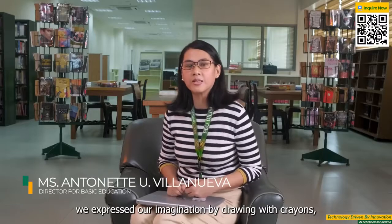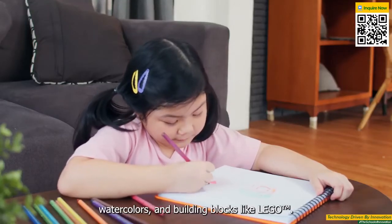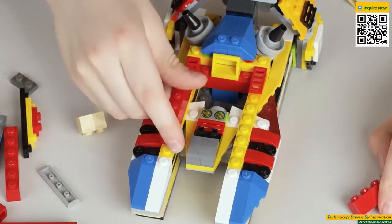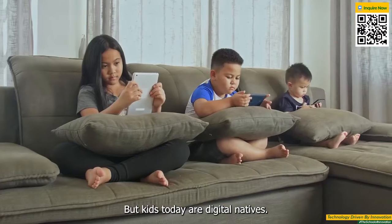When we were young, we expressed our imagination by drawing with crayons, watercolors, and building blocks like Lego. We also played make-believe with friends. But kids today are digital natives.